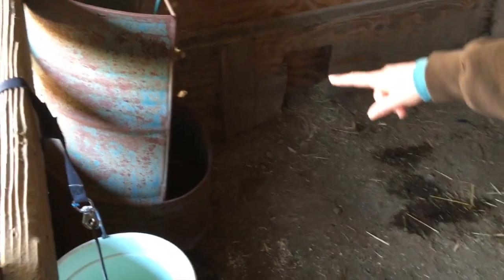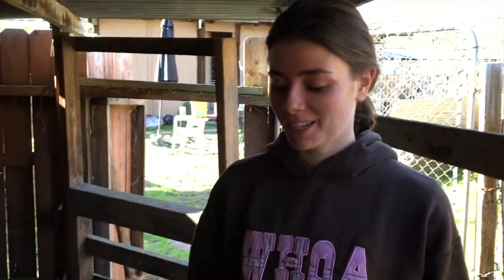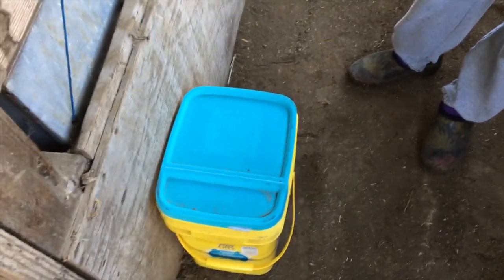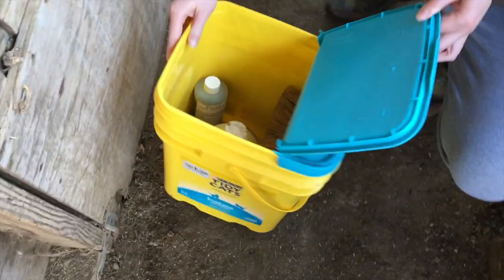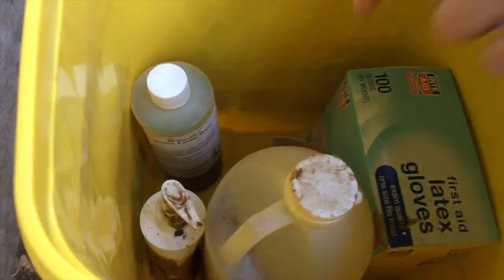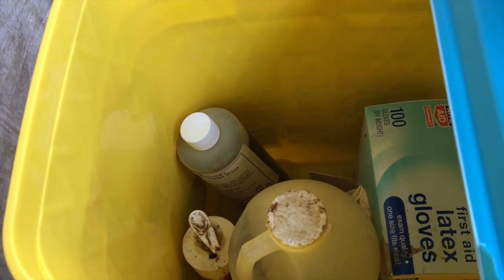The second stall is the same setup — a feeder, a water bucket hanging high, and hay ready to be spread out when the baby goats are born. We always keep a supply bucket in the alleyway so it's ready whenever, because sometimes you come out and the goat is already giving birth and you need all your supplies immediately. The two most important things in here are the gloves and the iodine.